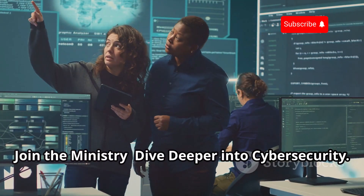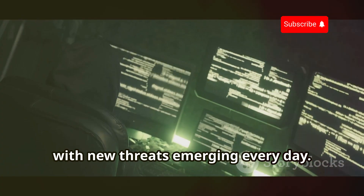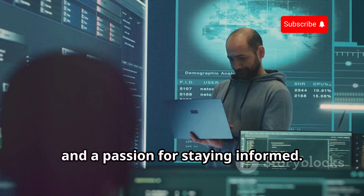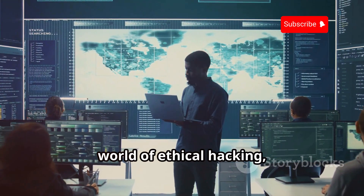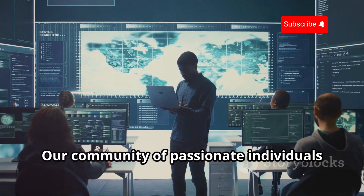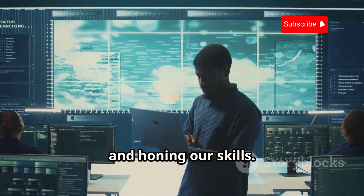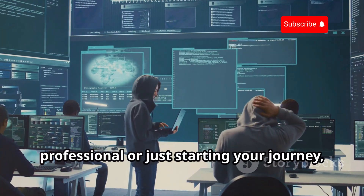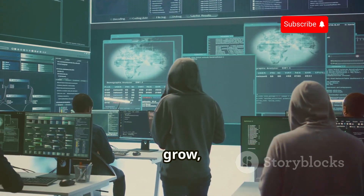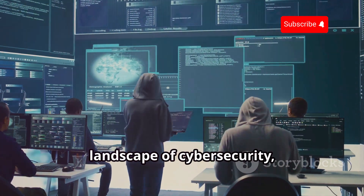The world of cybersecurity is constantly evolving, with new threats emerging every day. Staying ahead of the curve requires vigilance, knowledge, and a passion for staying informed. If you're ready to delve deeper into the world of ethical hacking, cybersecurity, and digital defense, I invite you to join the Ministry of Hacking. Our community is dedicated to exploring the latest trends in cybersecurity, sharing knowledge, and honing our skills. Whether you're a seasoned security professional or just starting your journey, the Ministry of Hacking offers a supportive environment to learn, grow, and connect with like-minded individuals.